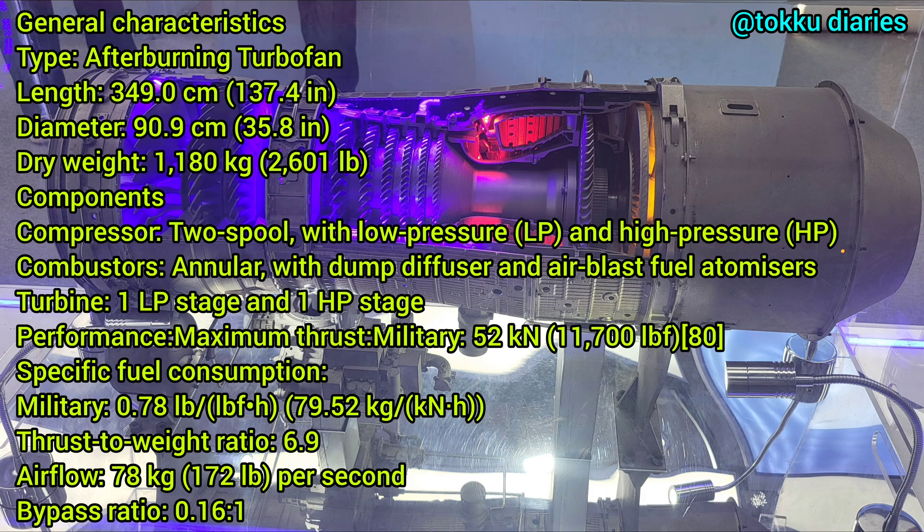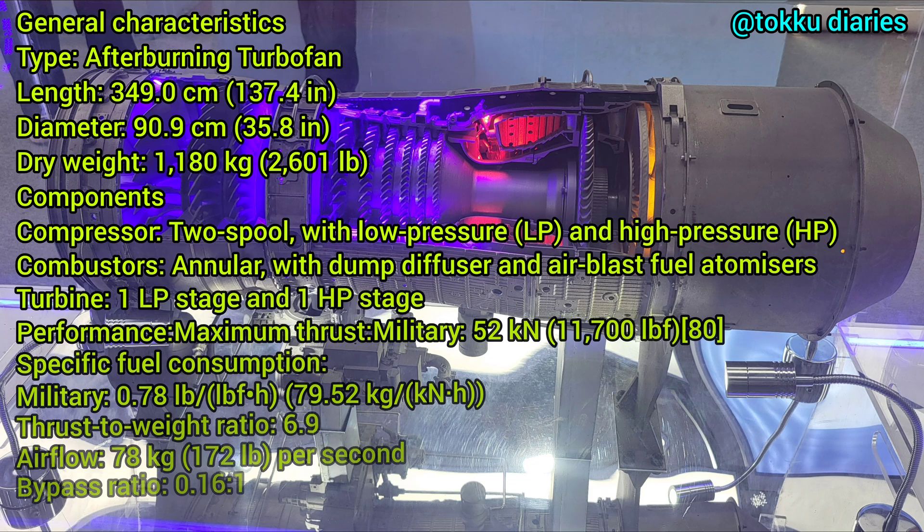There is one LP stage and one HP stage in the turbine. Performance figures: maximum military thrust is 52 kilonewtons, specific fuel consumption (military) is 0.78 lb/lbf·hr, thrust-to-weight ratio is 6.9, airflow is 78 kg per second, and the bypass ratio is 0.16:1.